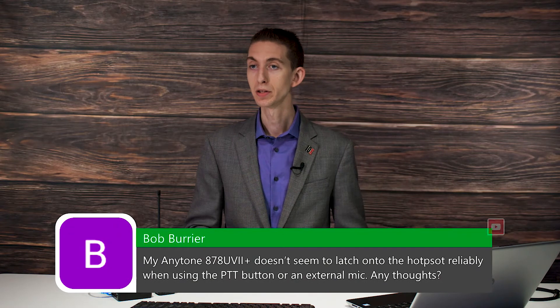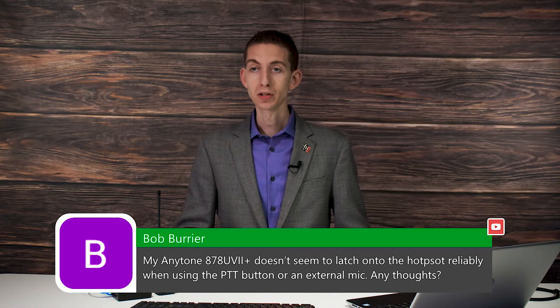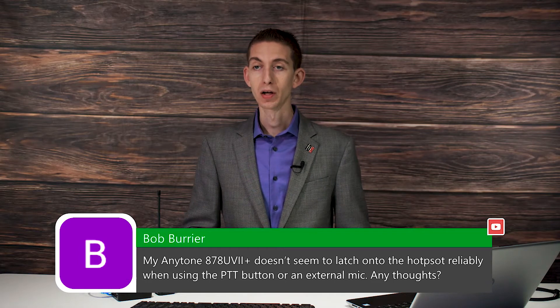Okay, here we go. Bob says his AnyTone 878 UV2 Plus doesn't seem to latch onto the hotspot reliably when using the PTT button or an external mic. Any thoughts?